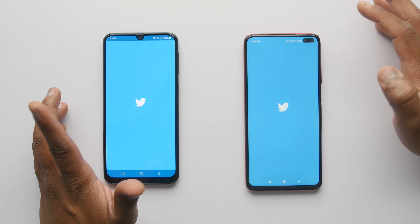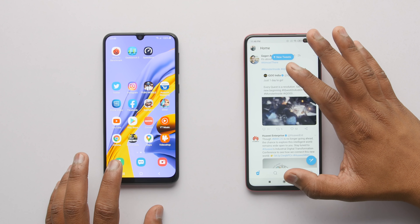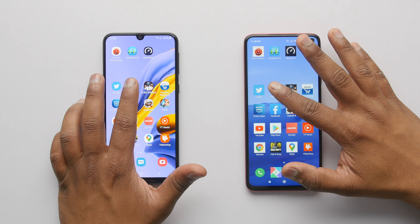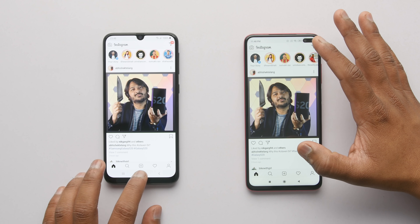Let's start with Twitter — Poco X2 was slightly faster but it's not a huge difference. Moving on to Instagram, this time it's clearly Samsung Galaxy M31 who showed the image first.